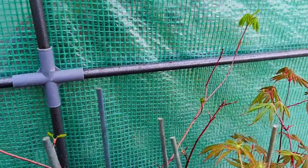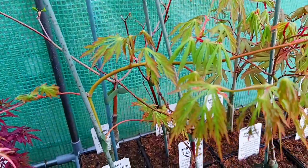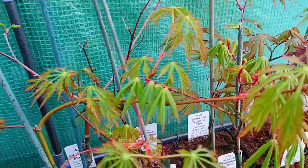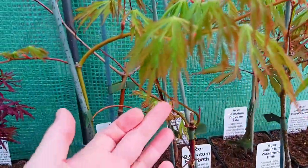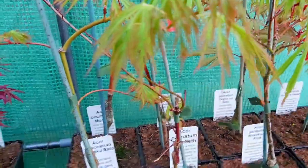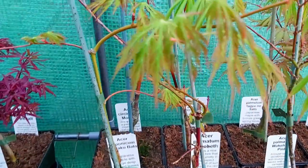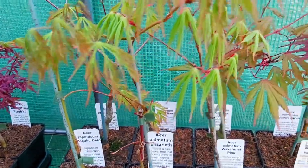This is a vine maple — this is Acer Circinatum Munro. This is Acer Japonicum — this is Kujaku Bato. We have Beni Masure at the back, still hasn't leafed out. Here at the front is Elizabeth — one of my favourites, small, very tightly ball-shaped red, quite late to come out.